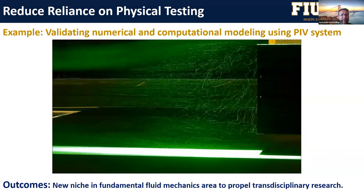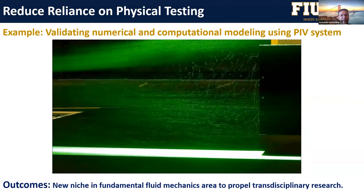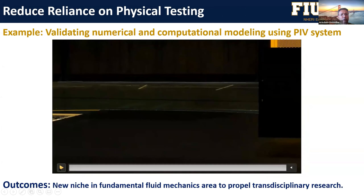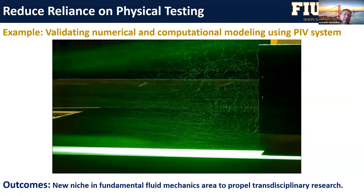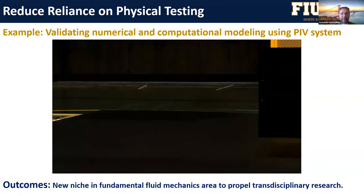This is a very interesting capability — PIV, particle image velocimetry, where you have a bluff body, flow, and you shoot a laser while monitoring the flow past that structure. We have the capability of doing fluid-structure interaction studies, which is very helpful for validating numerical and computational modeling using PIV techniques. This can also be applied to various kinds of simulations including real-time hybrid simulation, and is a great tool for transdisciplinary research involving wind, fluid structures, and other disciplines.